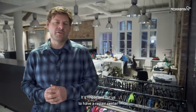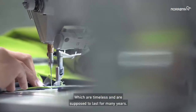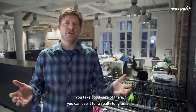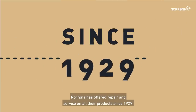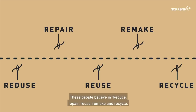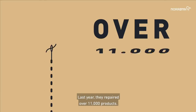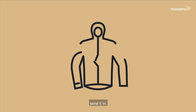It's important for us to have a repair center since we make really high-quality products that are timeless and that are supposed to last for many years. If you take good care of them, you can use them for a really long time. Norrøna has offered repair and service on all their products since 1929. These people believe in reduce, repair, reuse, remake and recycle. Norrøna has a repair center at the head office in Norway and in stores around the world. Last year, they repaired over 11,000 products. So if you have a beat-up, second-hand Norrøna piece laying around, send it in.